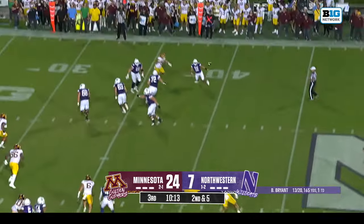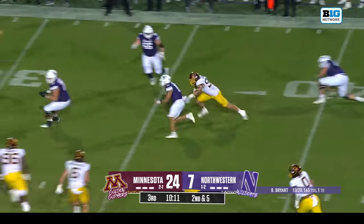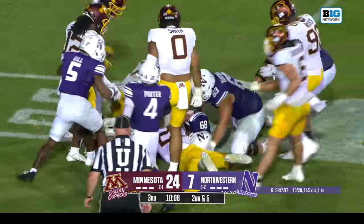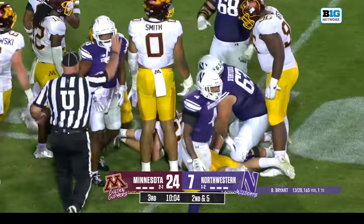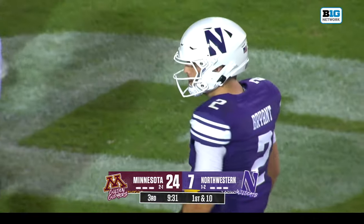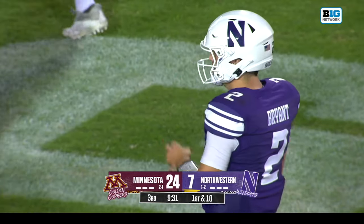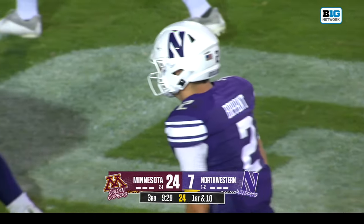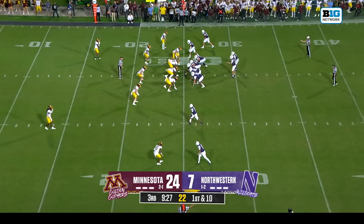Lausch back to Bryant, trying to look for Lausch — a dangerous play. Lausch makes the grab and the ball is loose — another fumble for Northwestern. The Wildcats might have recovered; they lost a fumble in the first half that did result in a touchdown. But they recovered it here and there's still life.